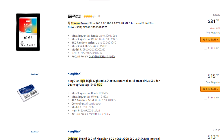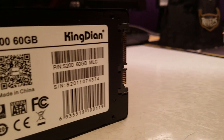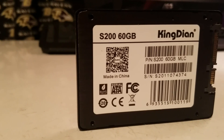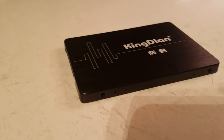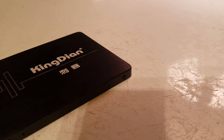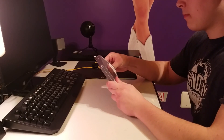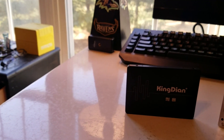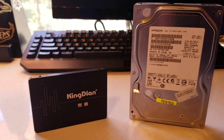With SSD prices dropping more and more each year, as people are constructing their builds they're wondering: is it time to go fast? Nowadays if you're looking for an SSD that can compete in price with a hard drive, chances are you're going to be buying something either 60 or 120 gigabytes. But just how much can that storage give you, and is it even worth it to get an SSD of a small capacity like 60 gigabytes? Will it really help you out in the long run? These are the questions we look to answer today.